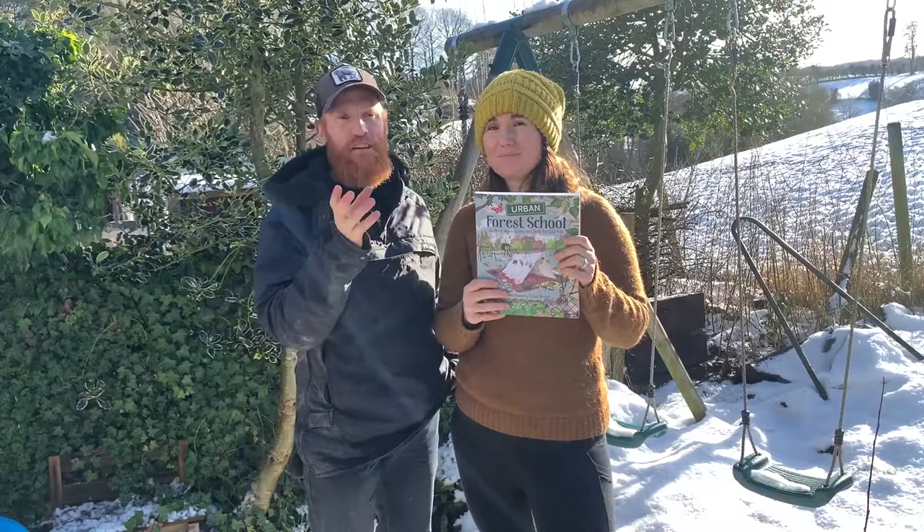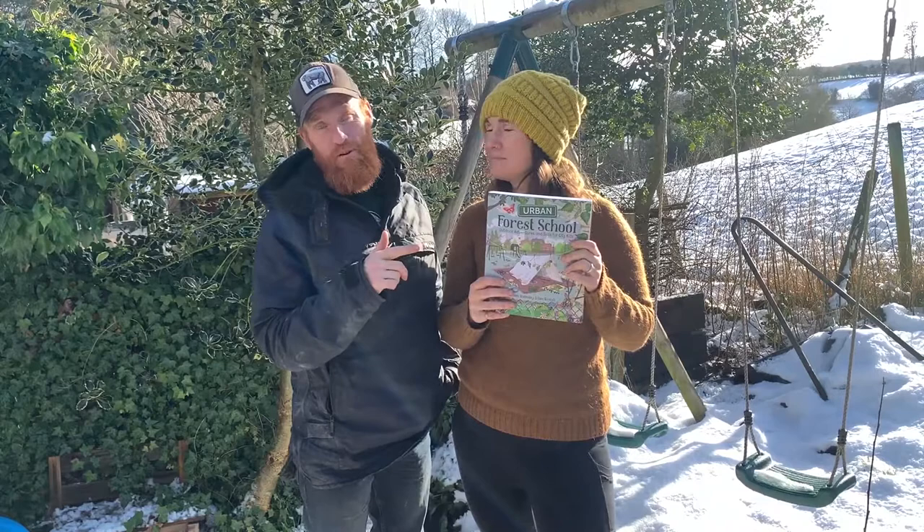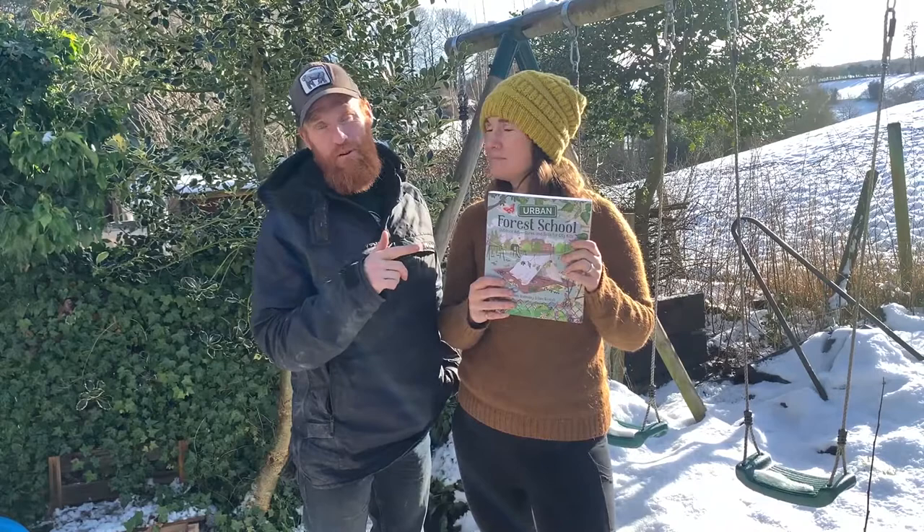That's right, just little bits of inspiration — you can get nature anywhere. Nature just isn't a forest; nature is everywhere. So grab this book, do the activities, and hashtag Urban Forest School so we can see them.